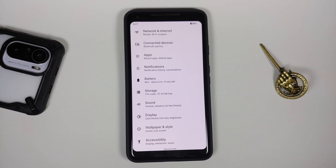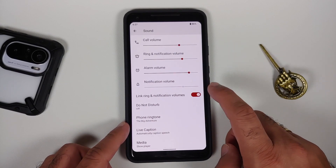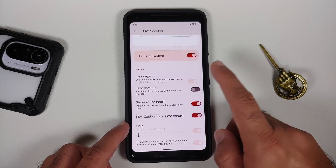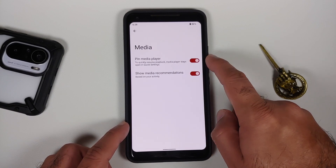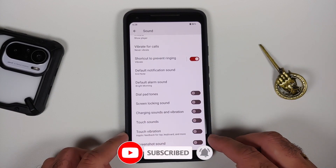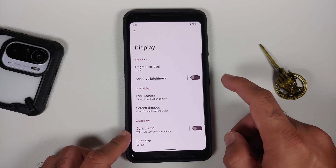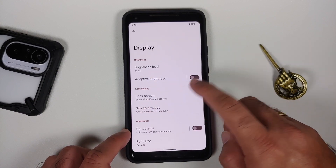In sound settings you have sliders for all the different options, plus a toggle to link or unlink ringtone and notification volumes. Live caption works without any issues. You can choose to show your media player, pin it to your quick settings, and see media recommendations — toggles for all those options. A specific addition from this ROM is a toggle to enable or disable the screenshot sound.